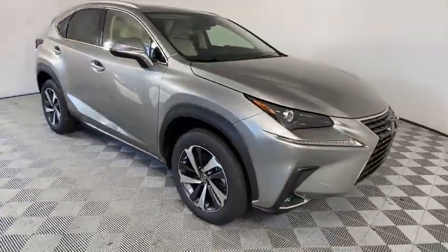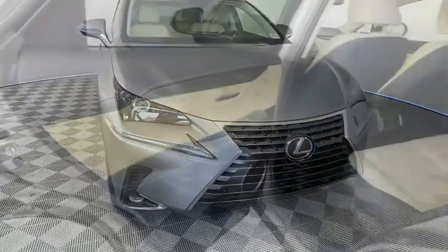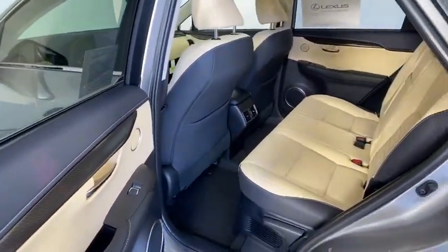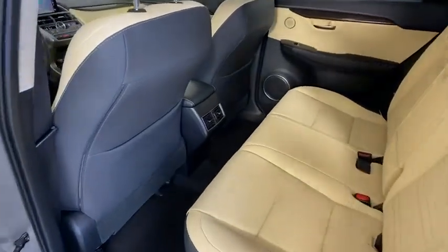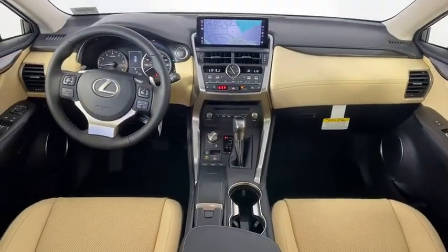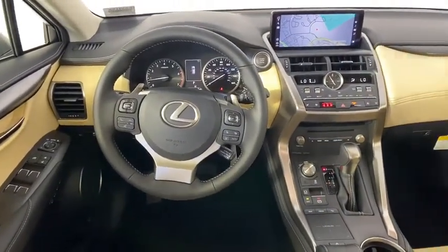Here are some of this vehicle's great options: back-up camera, anti-lock braking system, steering wheel audio controls, power passenger seat, keyless entry, lane departure warning, traction control, stability control, remote engine start, Bluetooth, leather-wrapped steering wheel.